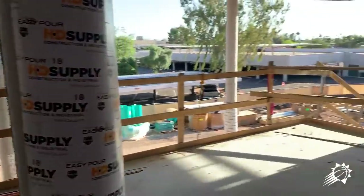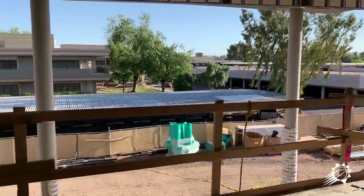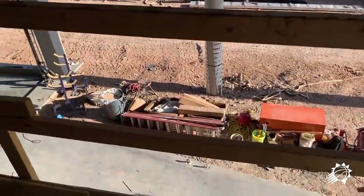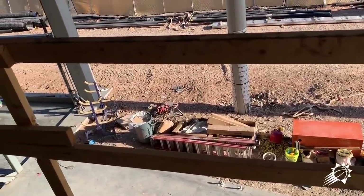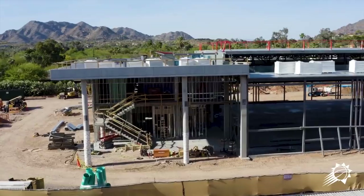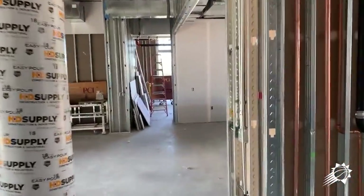We have another office here, and then this is the reception area on the second floor looking down onto what is going to be the lobby of the main entrance to the facility.